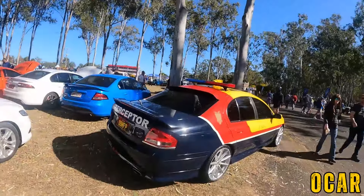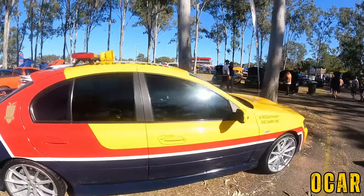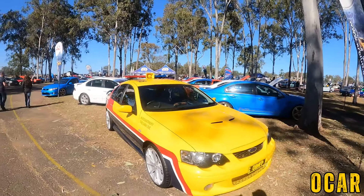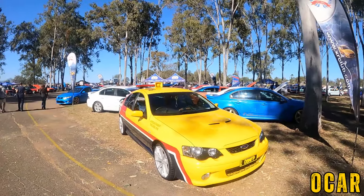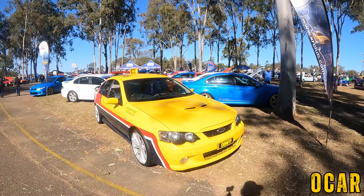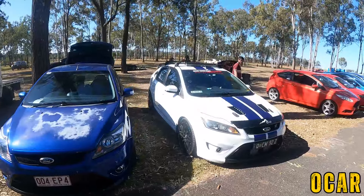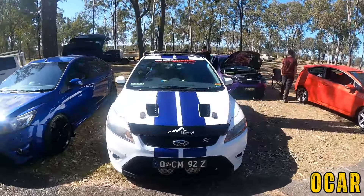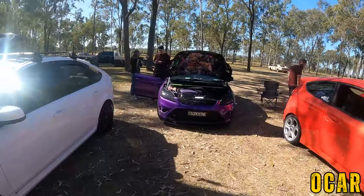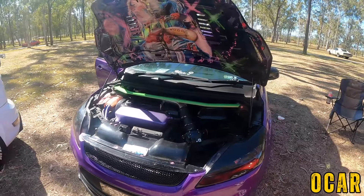We also got the Interceptor from Mad Max — but this one is not an XP obviously. I can see the tribute though, which is very very cool — the MFP as they called it in the movie. Very nice indeed. Here we've got the Ford XR5 Turbo Club of Queensland — very very lovely. We've got a couple of nice XR5s.